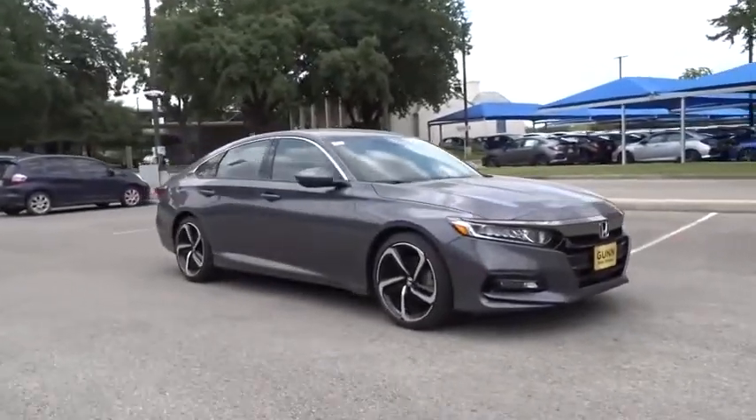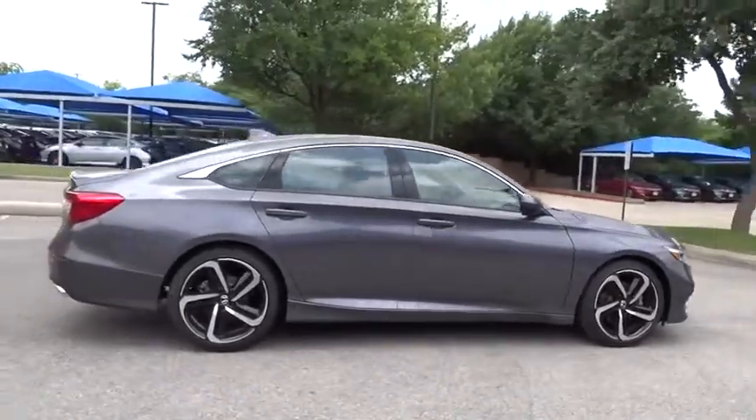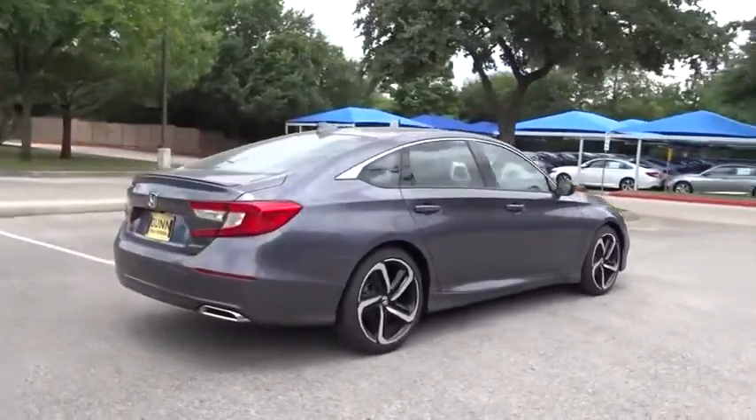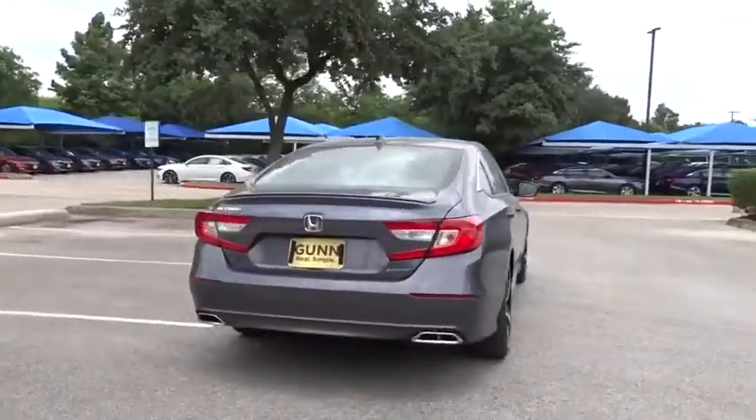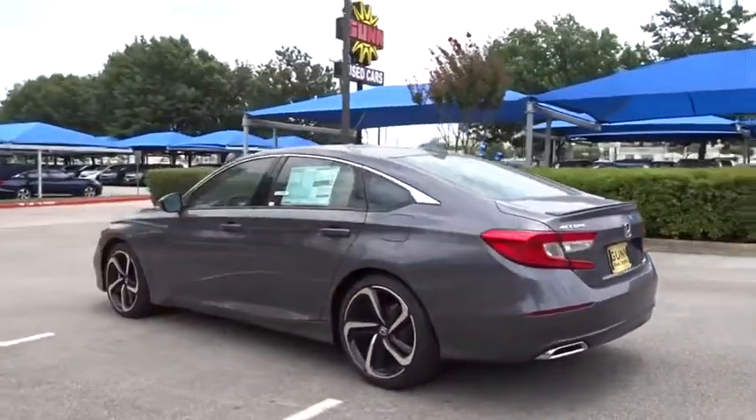Stop by and take a look at the 2019 Honda Accord — ingeniously simple, yet overflowing with luxury and technological creativity. All that and more in the Accord. Here are some of this vehicle's great options.